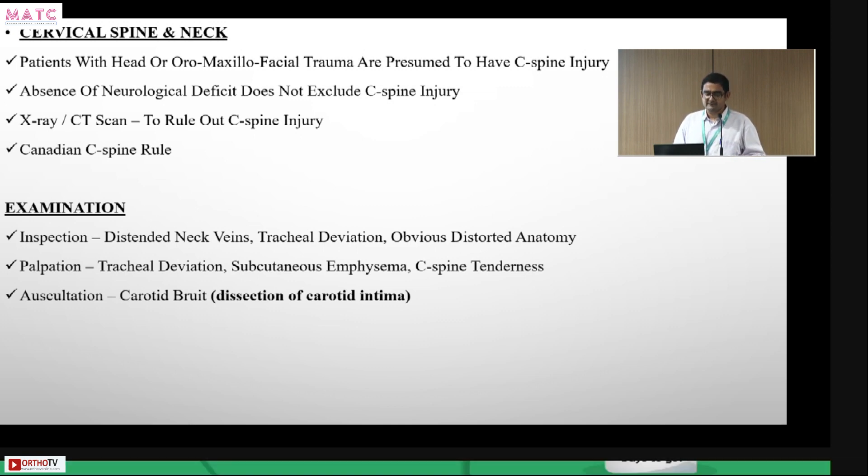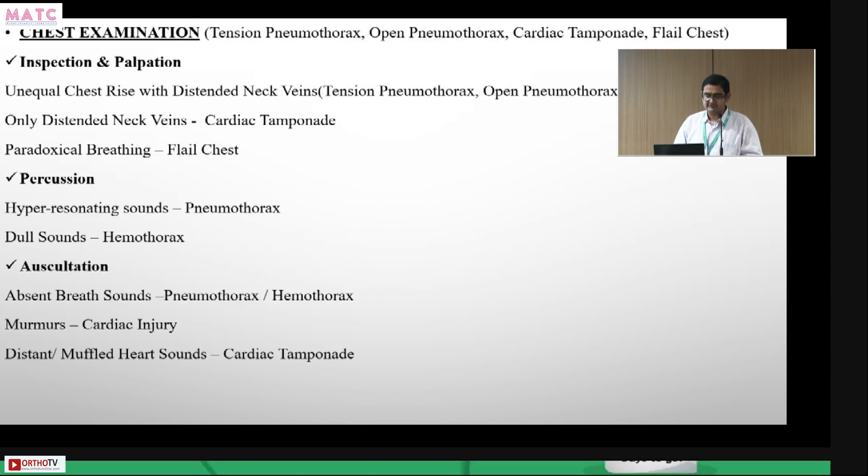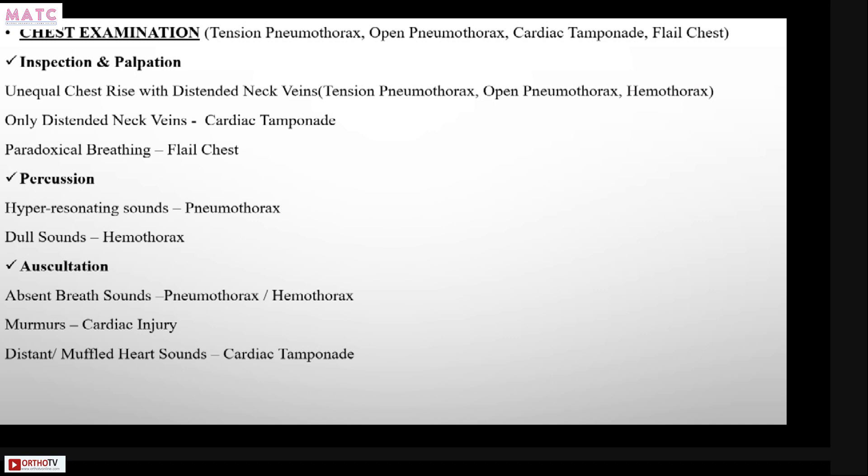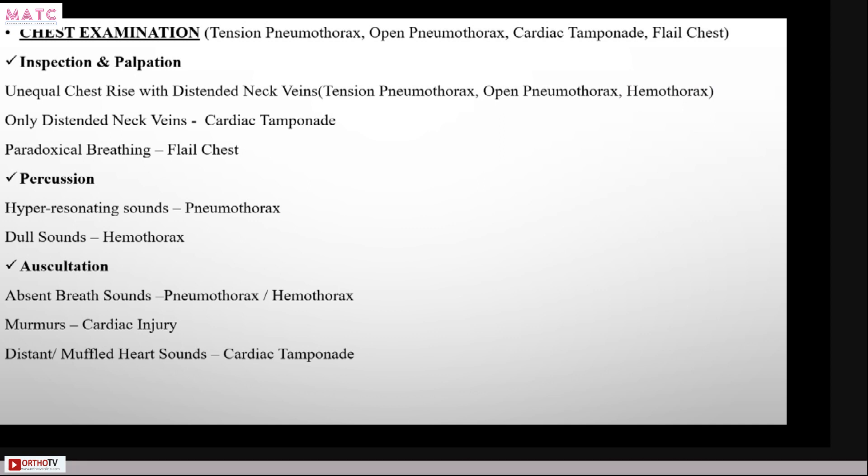For systematic examination, use inspection, palpation, and auscultation in each system. In chest examination, look for unequal chest rise and distended neck veins, which could suggest tension pneumothorax, massive hemothorax, cardiac tamponade, or paradoxical breathing indicating flail chest.